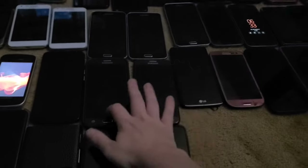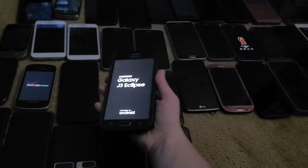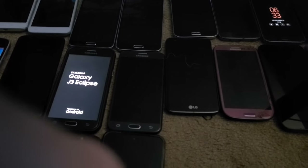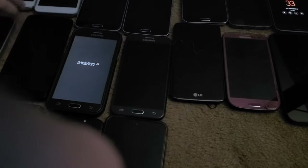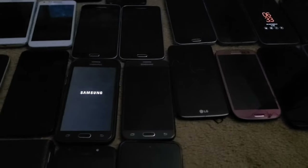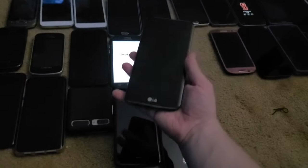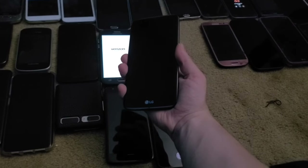Next I have two Galaxy J3 Eclipses. One works fine, but the other one isn't detecting the battery — that's a phone issue I'd have to take apart and fix.